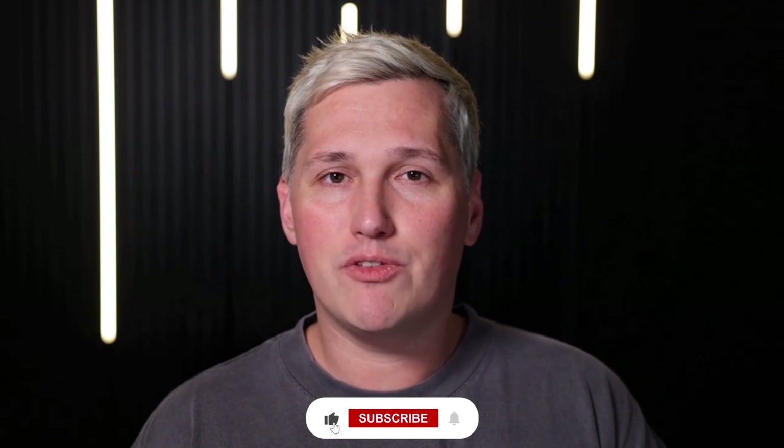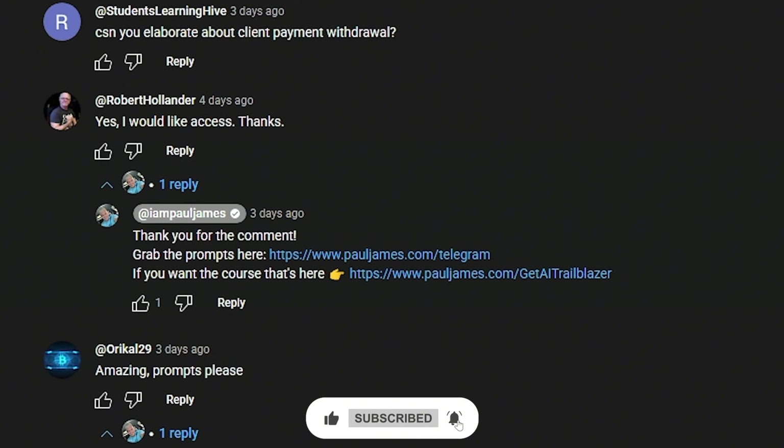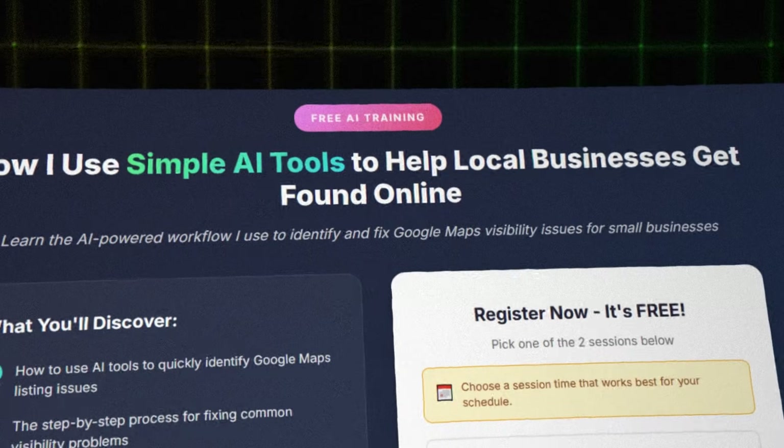If you drop a like, share this with someone who needs it, and comment below, I will reply with a link to a free training that shows you how to turn AI tools like this into actual income. And I will not try to sell you Go High Level because there are free tools out there now that do the same thing just as good.